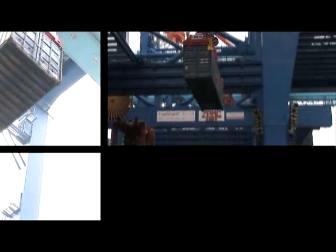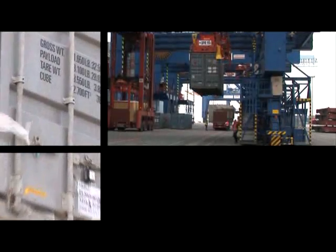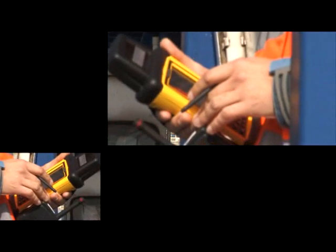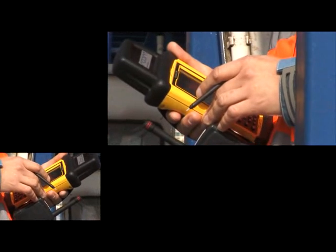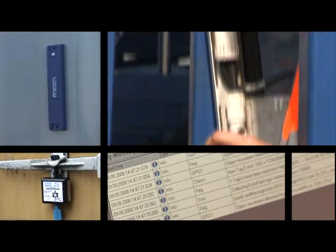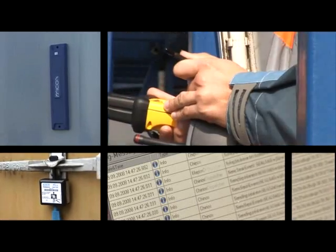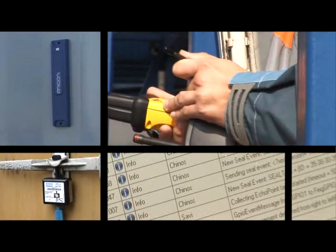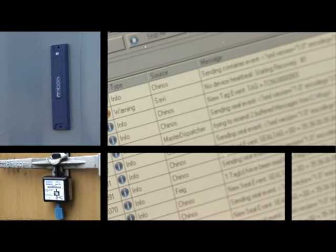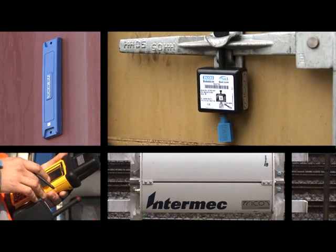Radio frequency identification, or RFID for short, stands for the automatic compiling and storing of data using radio technology. A reading device sends out radio waves, thus activating a transponder. Without the need for direct visual contact, this transponder then sends data back to the reading device. The KINOS system uses RFID to obtain readouts of the container ID and the seal status, employing stationary reading devices and handheld scanners which have been especially developed in the project.